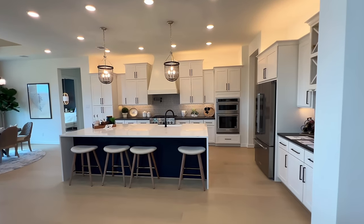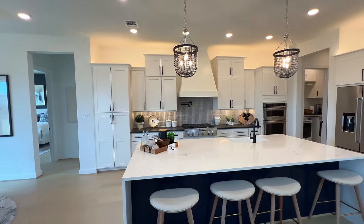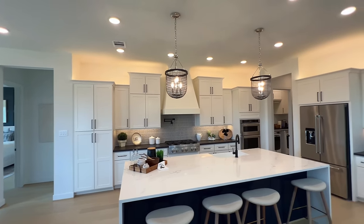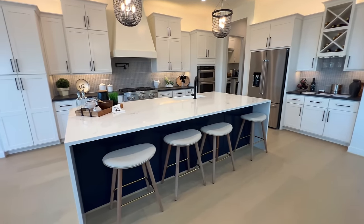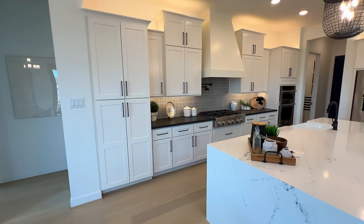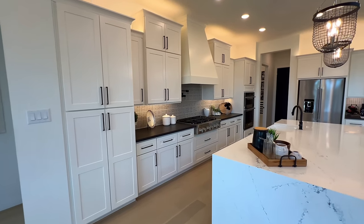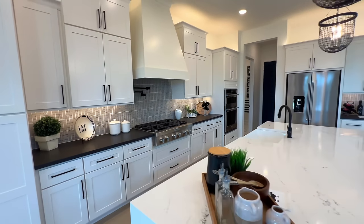We'll showcase the kitchen — absolutely gorgeous. You've got your wooden range hood, cabinet crowns on top, quartz countertops, an oversized island. And if you even notice the backsplash — definitely a unique backsplash right there. You've also got the pot filler as well.